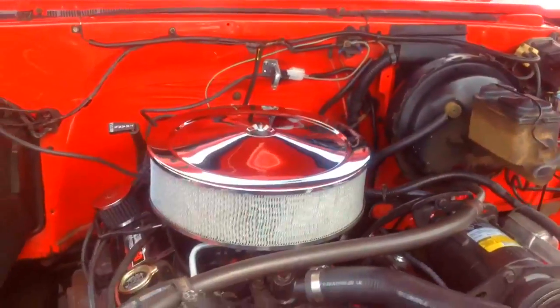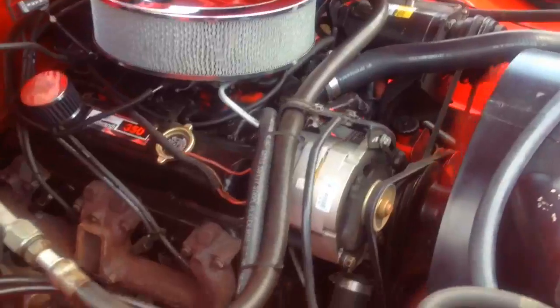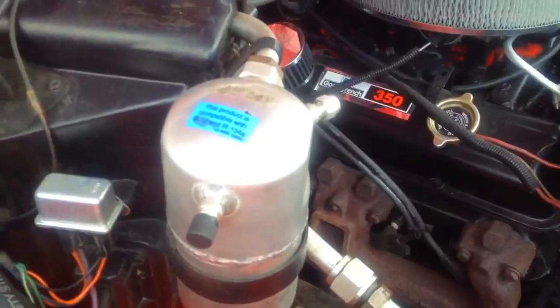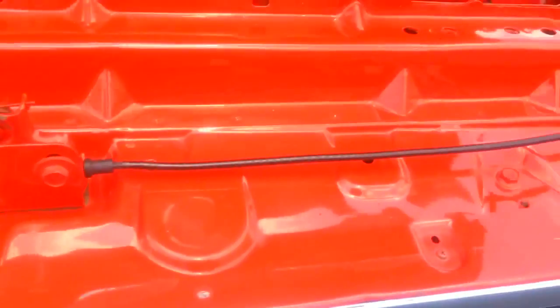Here we are looking at the engine of our '75 K Blazer. It is a 350, and it's just running nice and smooth — no problems at all. Here's your factory air. Optima battery. Looking underneath the hood here, no rust. I've got pictures underneath the vehicle and there is no rust at all — just a little surface rust. You can tell this was a California vehicle.